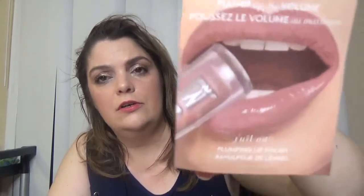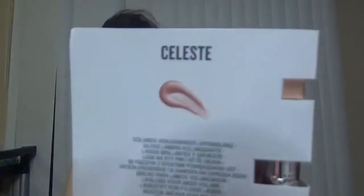Then we have another sample — this is from Buxom, if I'm saying it right — the Full-On Plumping Lip Polish in the shade Celeste. It's so cute! There's lots of shimmer — it's a very light shade but very shimmery and very glossy. I like this one so far, and the packaging is very cute.